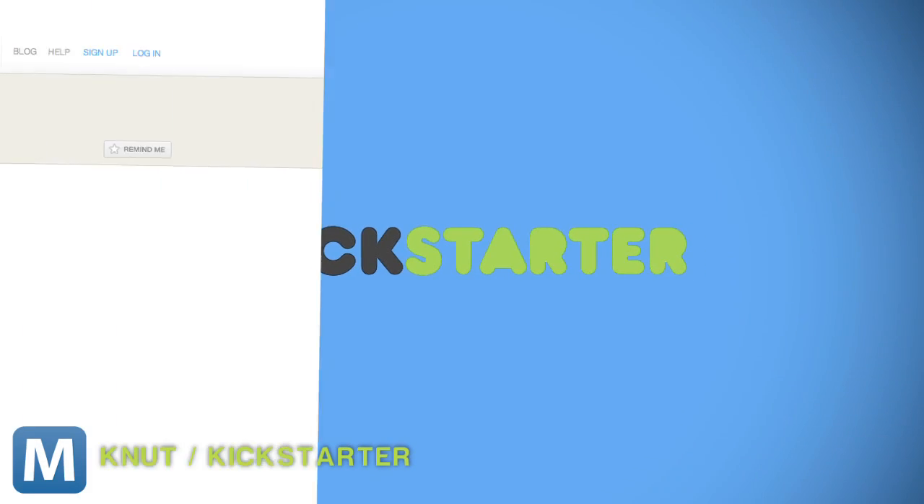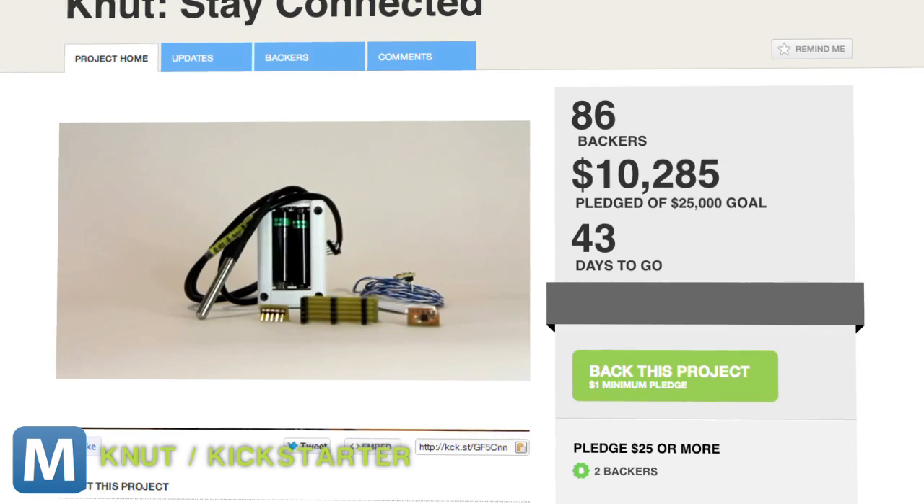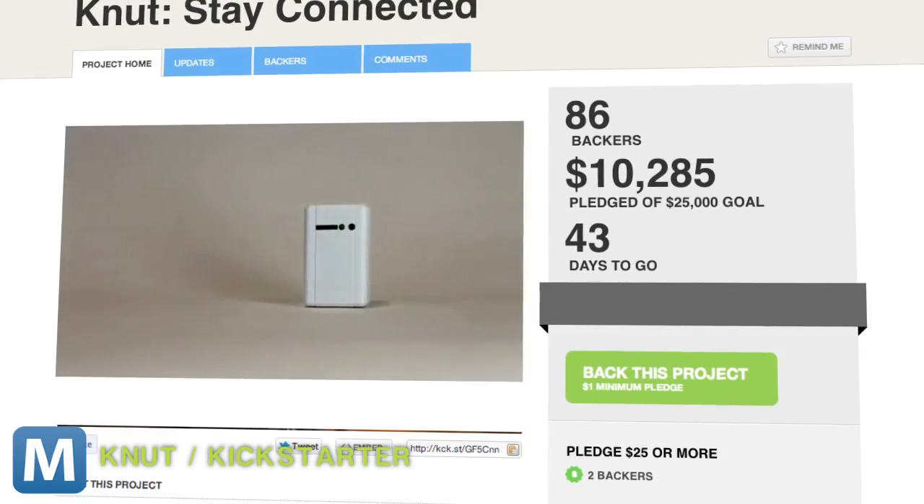On its page, it says funds will go toward the Android and Windows mobile apps, along with buying the raw materials needed to produce Newt. And with 43 days left, they're about halfway to their $25,000 goal.